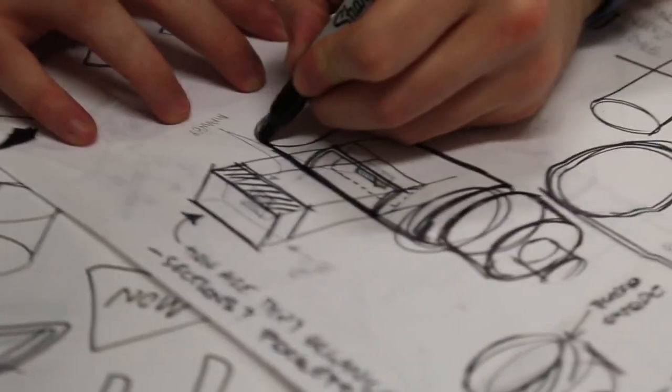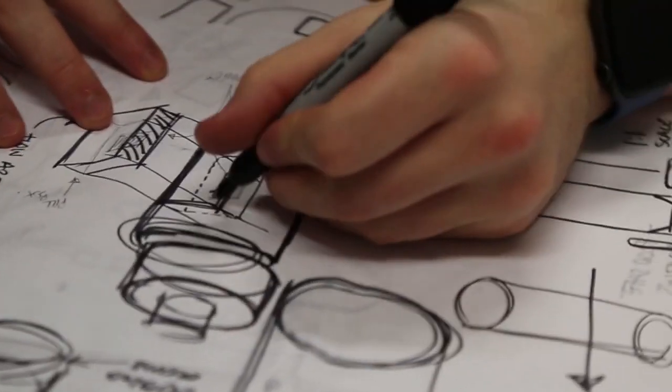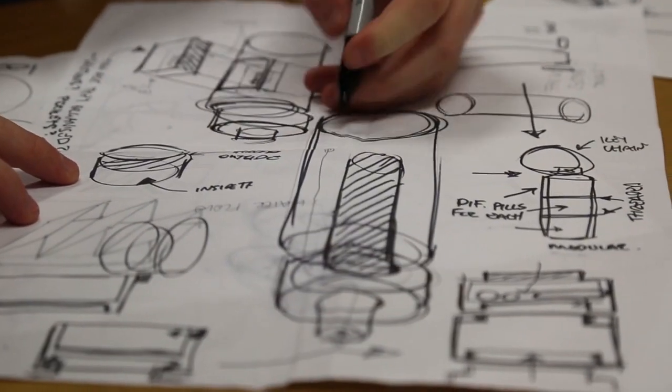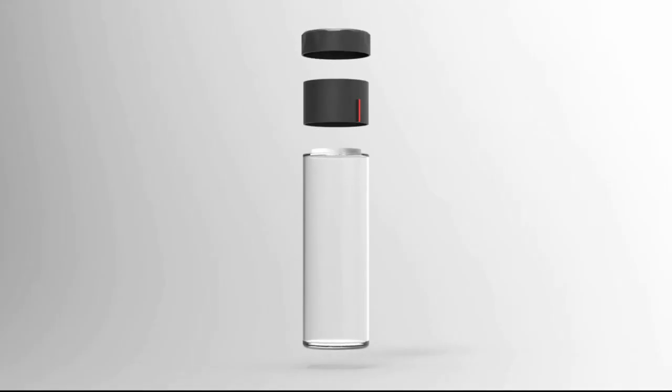We thought about integrating it into the middle of the bottle, the top, or the bottom, but we finally decided on the top as it was the simplest solution. This is the bottle — the idea is a container that basically replaces the lid, and in order to get to the pills you have to turn it around.